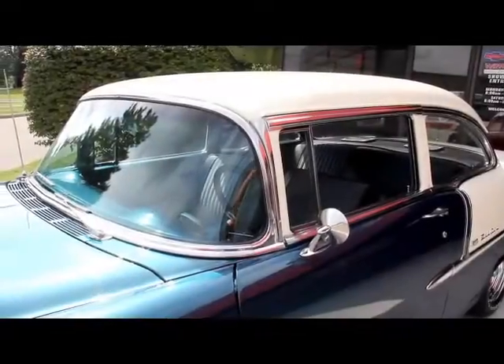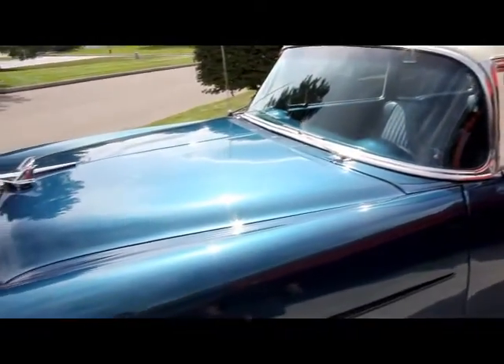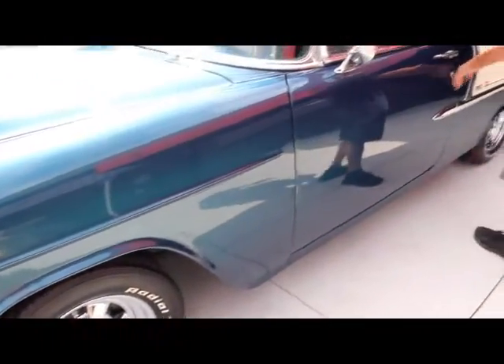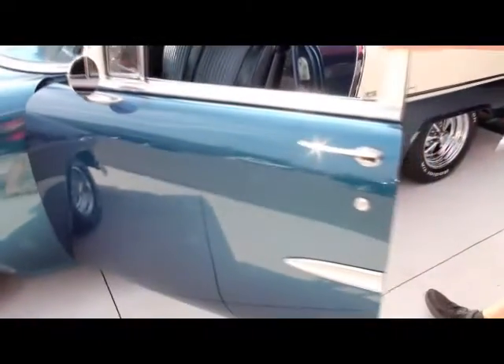Take a look at how nice this paint is — it's nice and straight. You can see our reflections in the paint here real good. We've got beautiful craggers, beautiful stainless on this thing. The door gaps look good. The doors fit awesome, they're lined up nice. The door lips look good. The jams look good. They operate awesome.